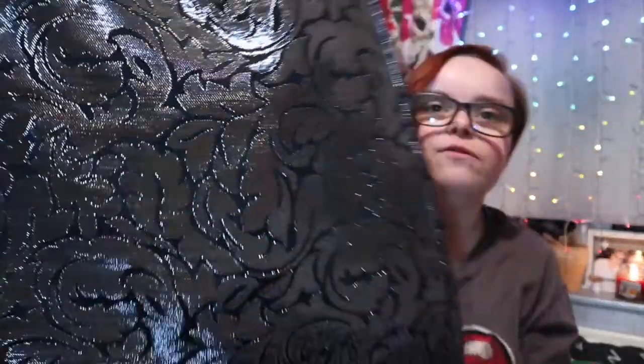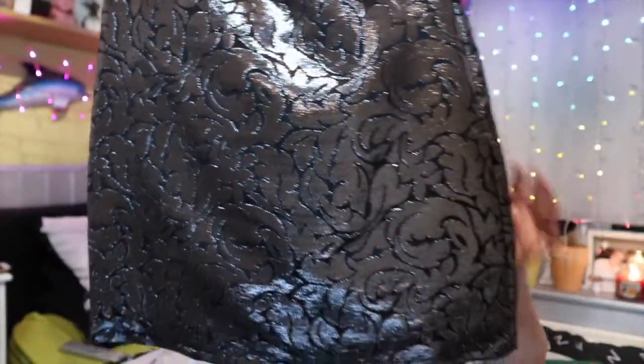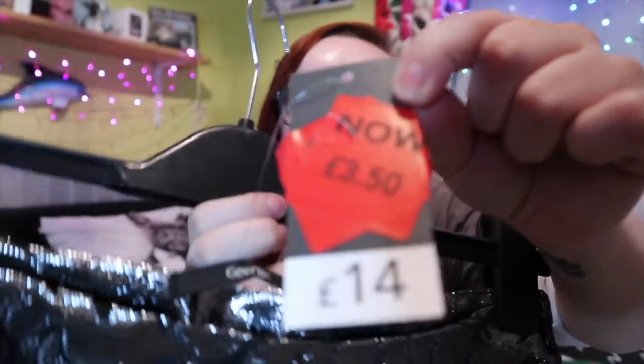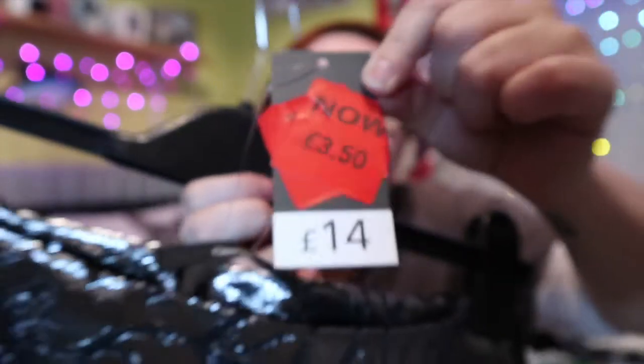Next thing I also picked up in the sale was this silver and black patterned skirt that I thought would be really nice for special occasions — parties, weddings, Christmas, you name it. I got this in the sale for £3.50. It was originally £14 down to £3.50, so I thought I'll get that.